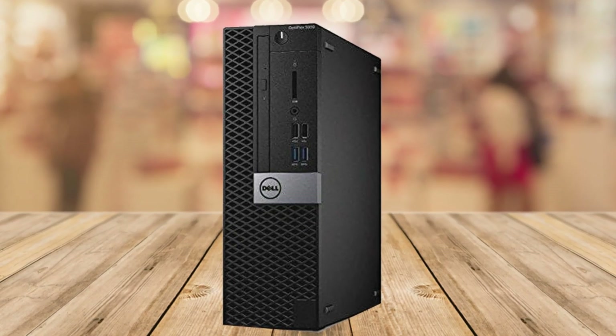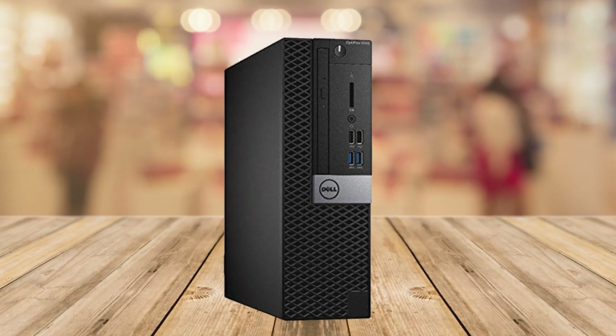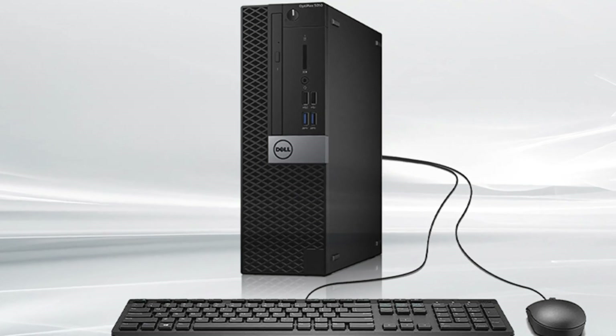It comes equipped with an Intel Core i7-7700 Quad-Core processor running at 3.6GHz, which can turbo up to an impressive 4.2GHz.